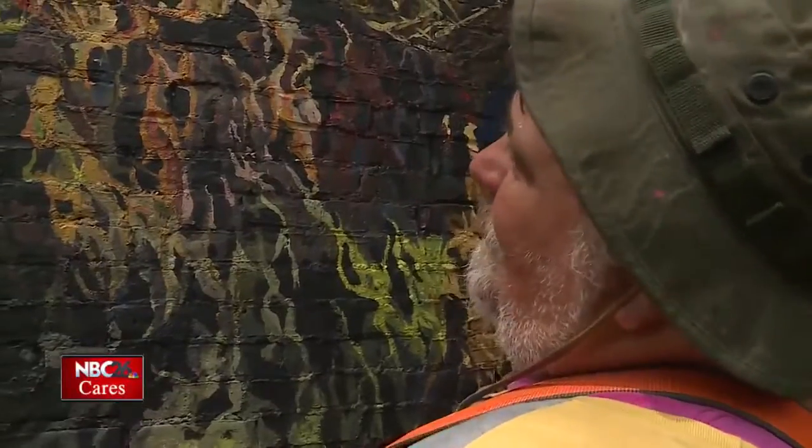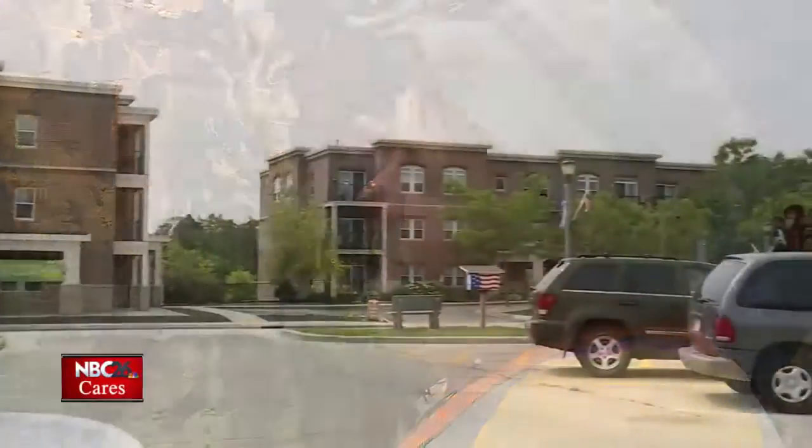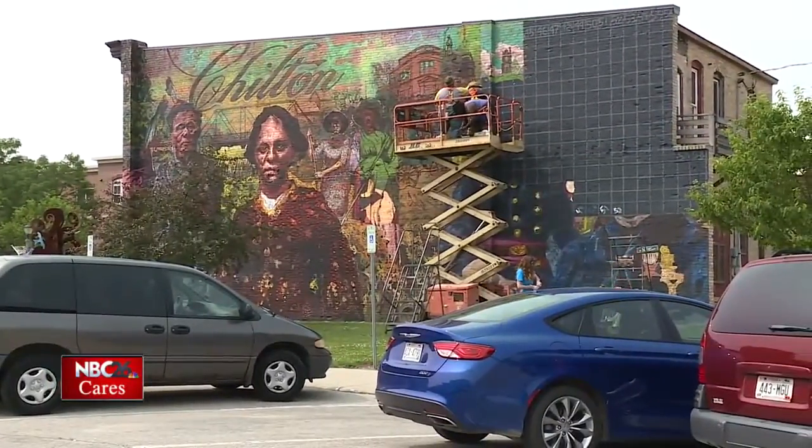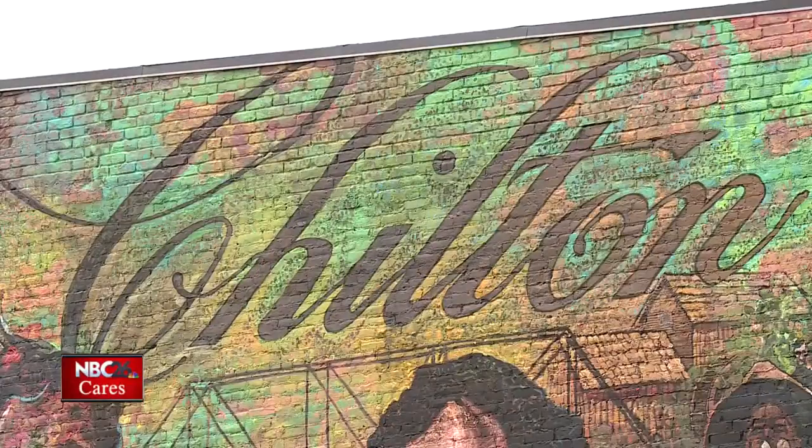Additional funding came from the Chilton Area Community Foundation. Helping the arts is important, especially because there's limited tax dollars for that. Baraney appreciates the support to create this gift to his hometown so everyone can celebrate its diverse history. This helps us understand where we were, who we are, and who maybe we're becoming.